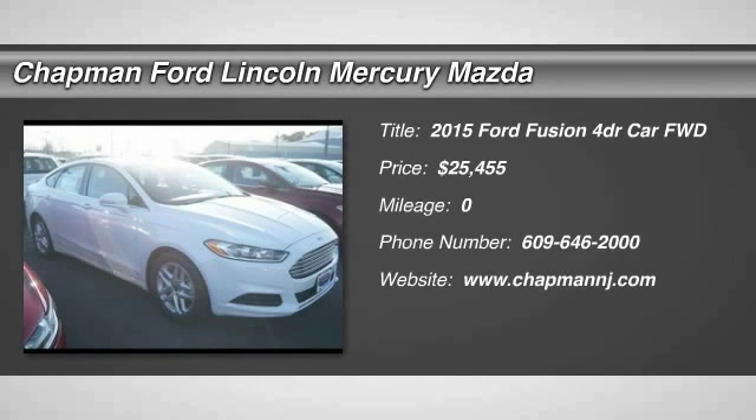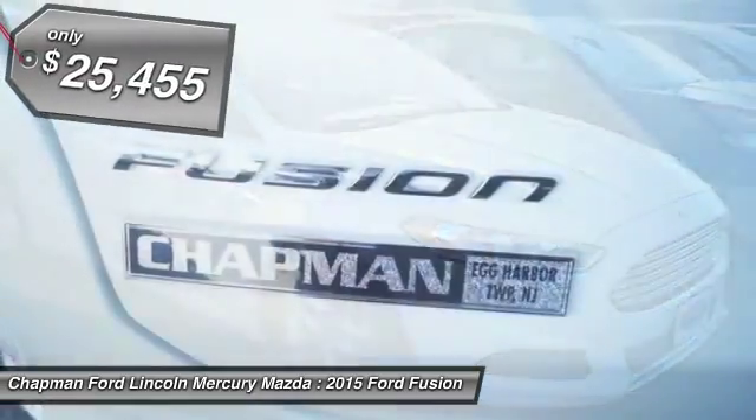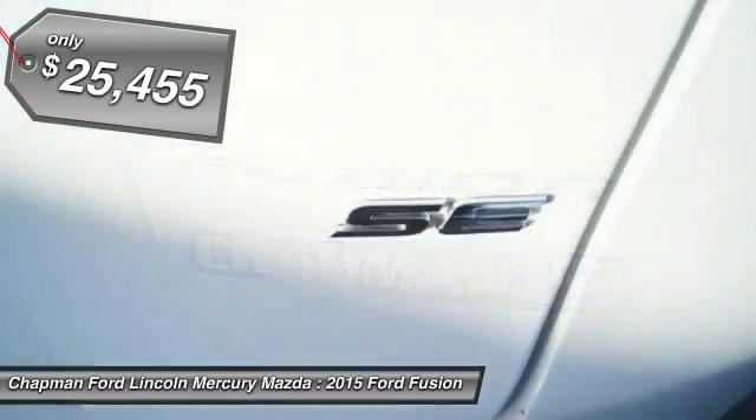The 2015 Ford Fusion. You can have both — impressive power and great economy in a Fusion. And it's priced below $30,000.